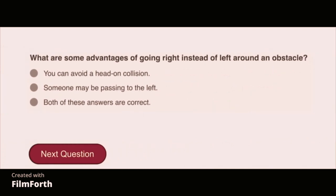What are some advantages of going right instead of left around an obstacle? Both of these answers are correct: you can avoid a head-on collision and someone may be passing to the left.